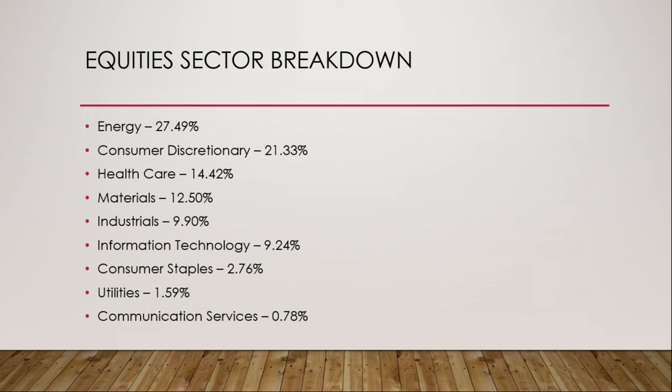The sector allocation or sector exposure is roughly 27.49% energy. Consumer discretionary follows at 21.33%. Healthcare is at 14.42%, materials 12.5%, industrials 9.9%, information technology at 9.24%, consumer staples at 2.76%, utilities at 1.59%, and lastly communication services is 0.78%.